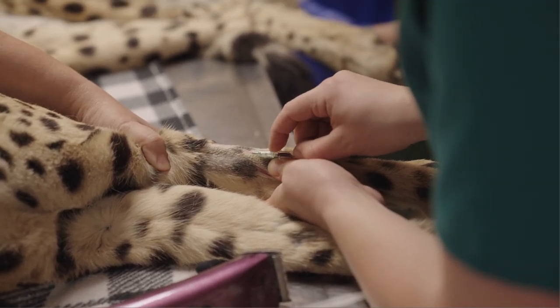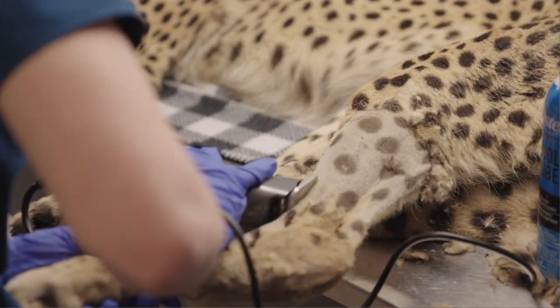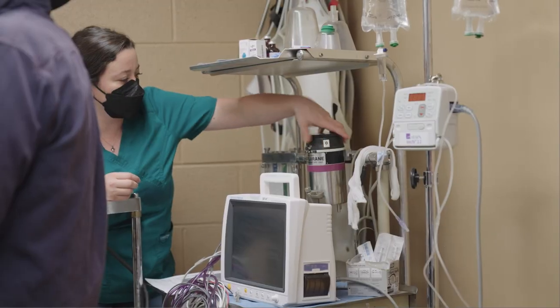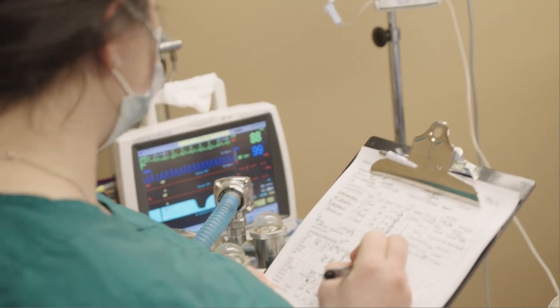They inserted an IV catheter and checked his heart and respiratory rates. The visiting vet team shaved Bo's leg and cleaned it prior to the procedure. Then Bo was moved into the surgical room and the zoo's vet team placed him under general anesthesia and monitored his vitals during the operation.